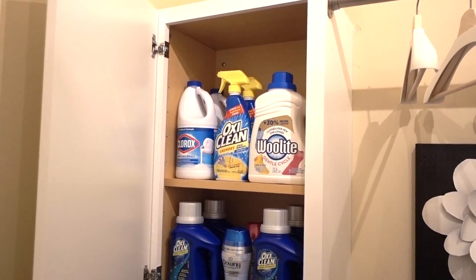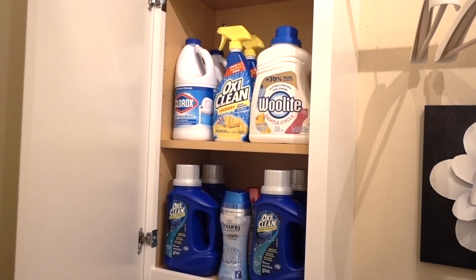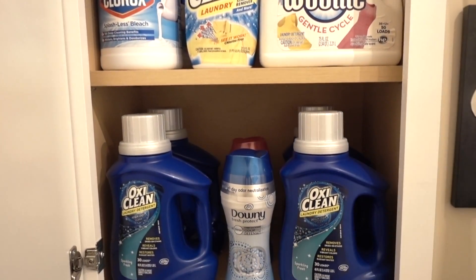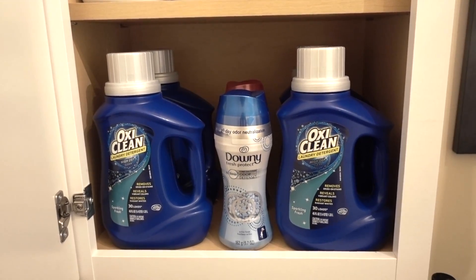In the other cabinet, all of her detergent, stain removers, and fabric softeners are all in one place. Again, these are items that are most often used, and everything else was disposed of.